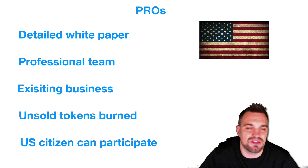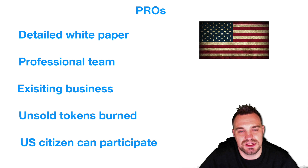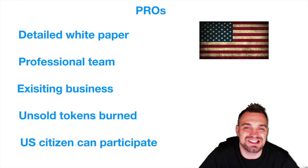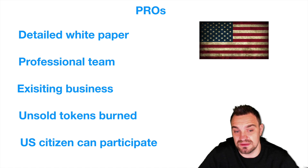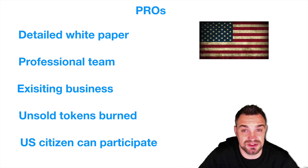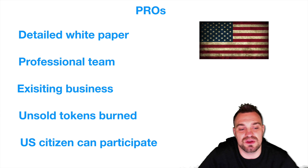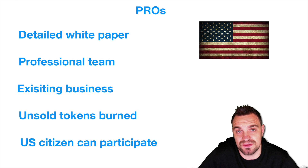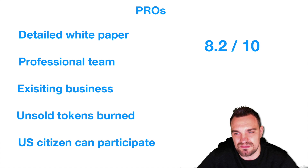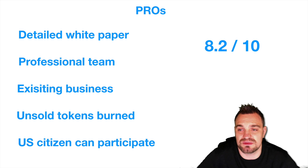What are the pros? There's an incredibly detailed white paper with a lot of thought, effort, and expertise behind it. They have a professional and diverse team capable of executing the product. They already have an existing business that's working, which will transition into the blockchain world. Any unsold tokens will be burnt. And US citizens can participate in this ICO — which we don't often see. Overall, I've given this project an 8.2 out of 10. They've got big challenges ahead, but I've been very impressed with the whole company so far.